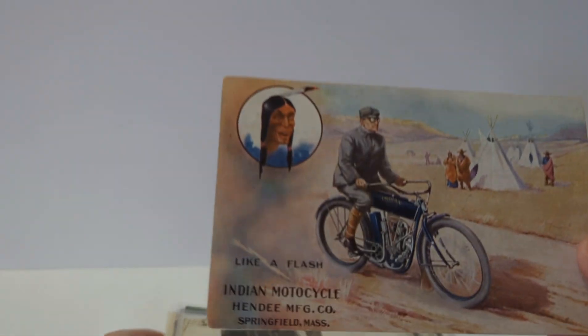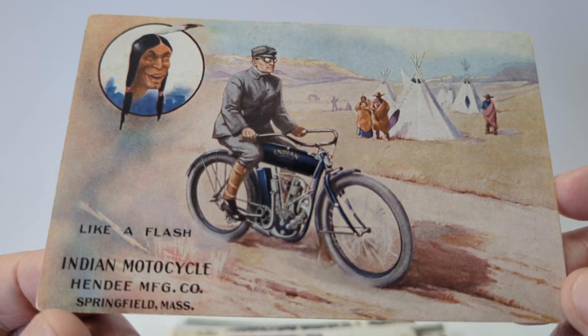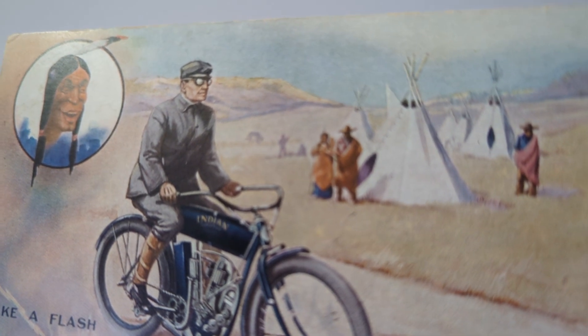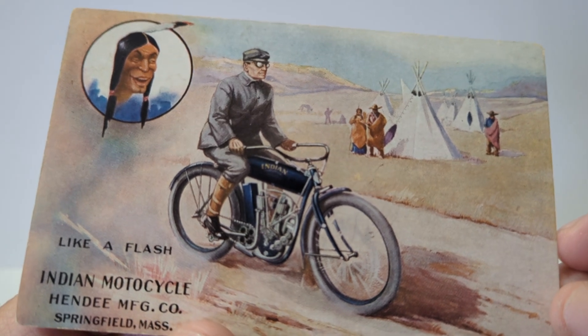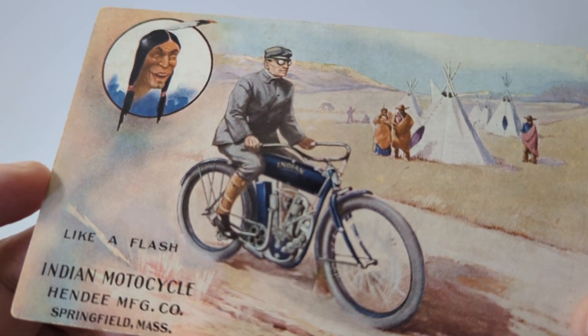We'll begin with this one here. I started from some of the earliest postcards available. This is a really nice advertising postcard that reads 'Like a Flash — Indian Motorcycle, Hendee Manufacturing Company, Springfield, Massachusetts.' You have a rider there with a pair of goggles, passing by a Native American Indian camp with teepees, an Indian in the corner with a feather, and a really early motorcycle where the tank reads 'Indian Motorcycles.' On the back it is not postally used. The last version of this card I saw sold for about ninety dollars, so this is one of the better advertising Indian motorcycle postcards.